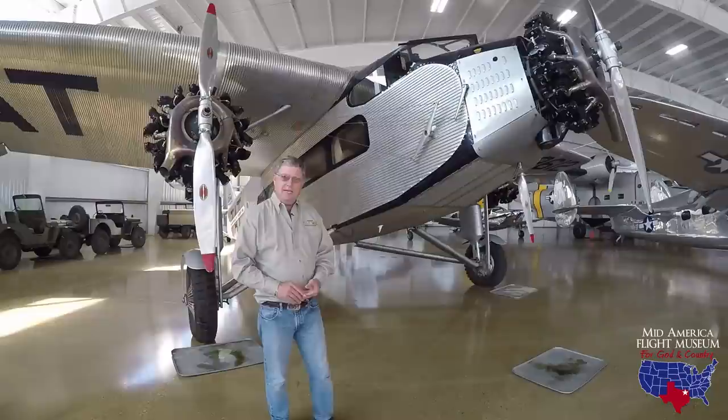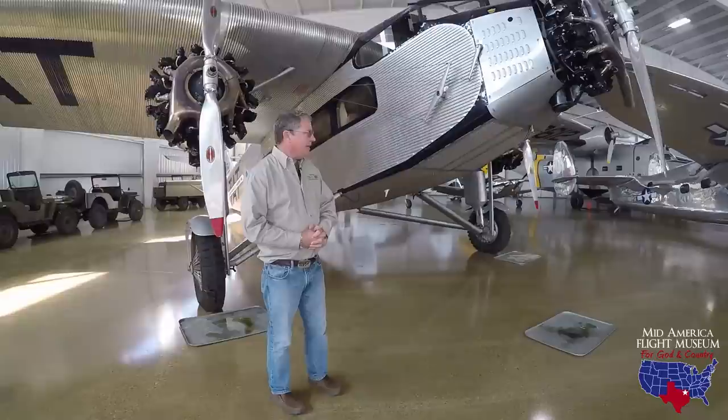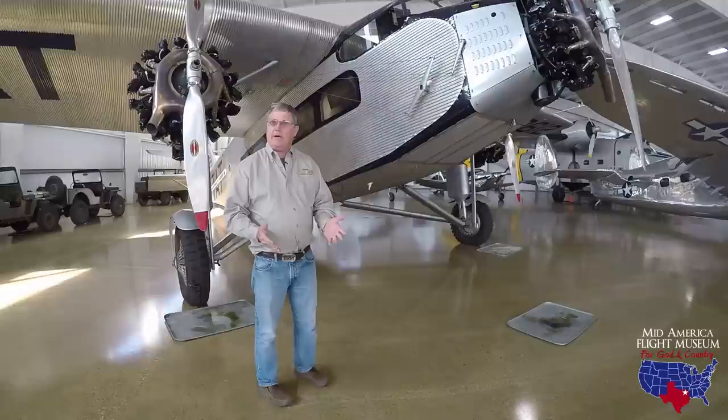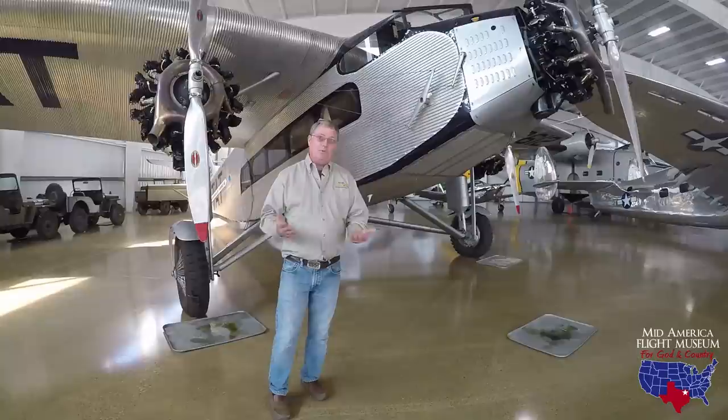They started the AT-3, and it was kind of a dismal failure — never had enough horsepower. But then they ended up with the AT-4 and then the AT-5. Those are the two airplanes they built 199 of total. It changed the world because in 1930, if you were flying on an aircraft, there was around a 90% chance you were in a Ford Tri-Motor. That's how it dominated the skies.